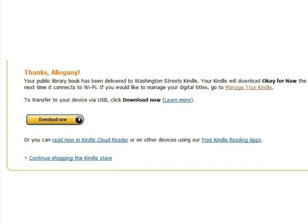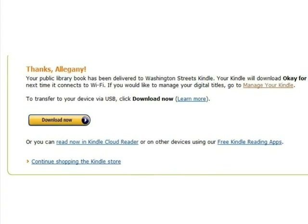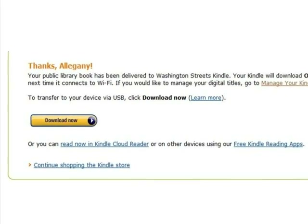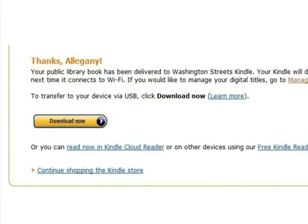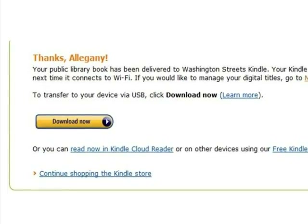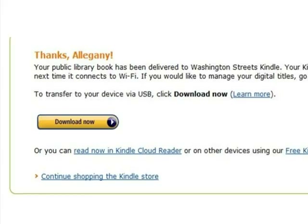A confirmation message will show on screen. If you have a Wi-Fi connection, you're finished — the book will appear on your Kindle the next time it syncs with Amazon.com. If you are not located in an area with Wi-Fi, you can click Download Now to download the eBook to your computer and then transfer it to your Kindle using USB. Note that library Kindle books will not be delivered using 3G or 4G.